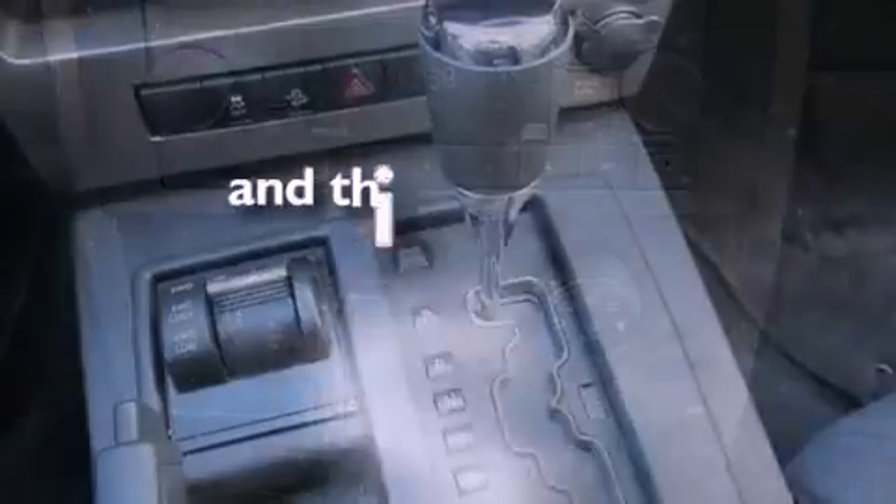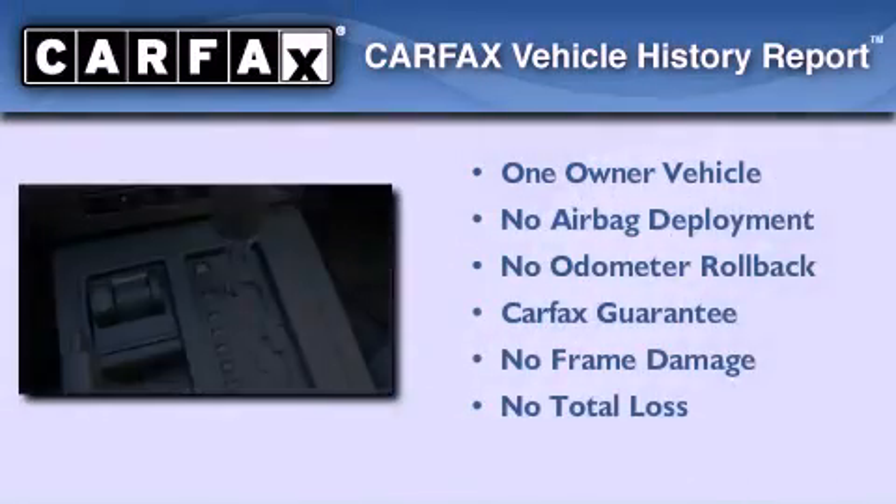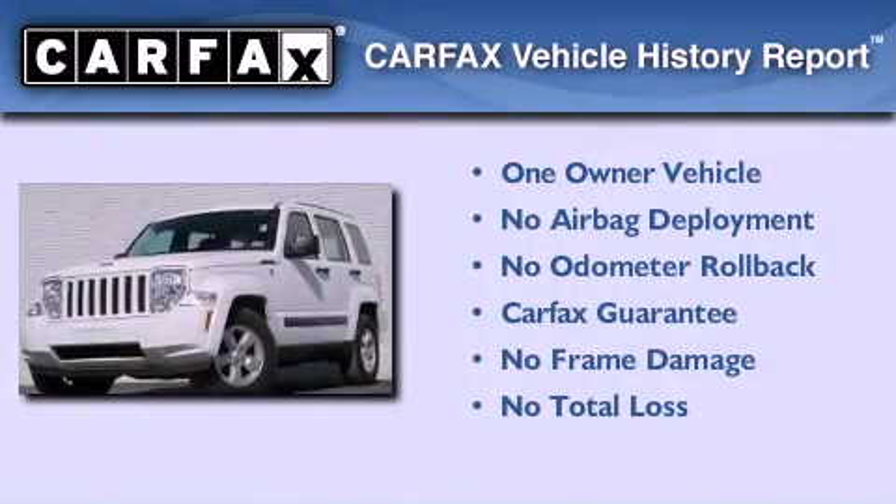This vehicle has fewer than 37,000 miles on the odometer. This Jeep has had only one owner, and it qualifies for the Carfax buyback guarantee.